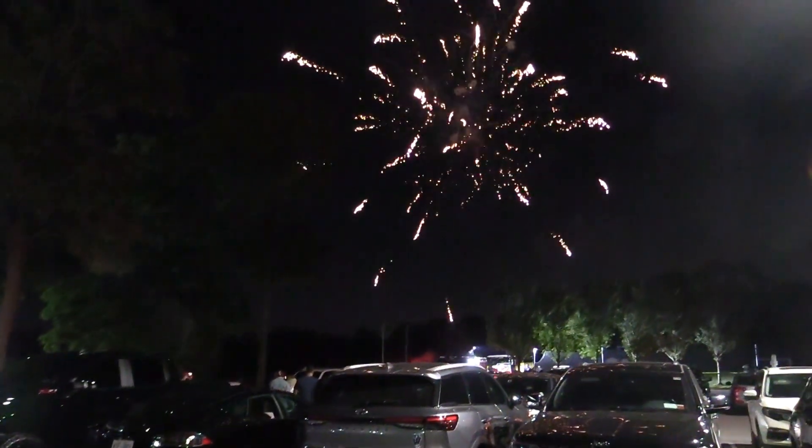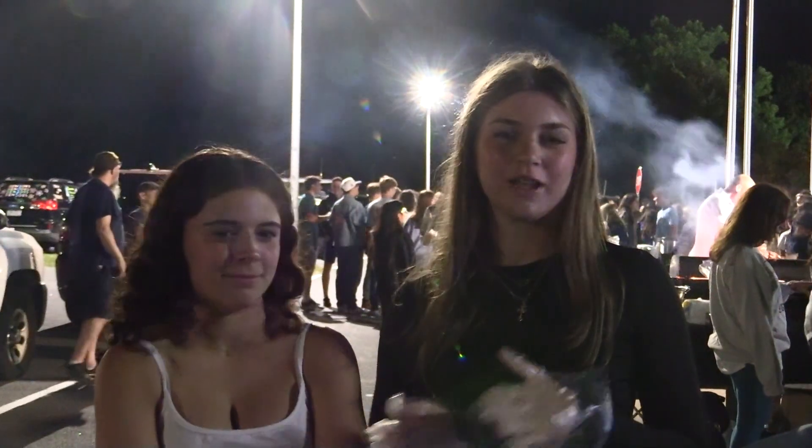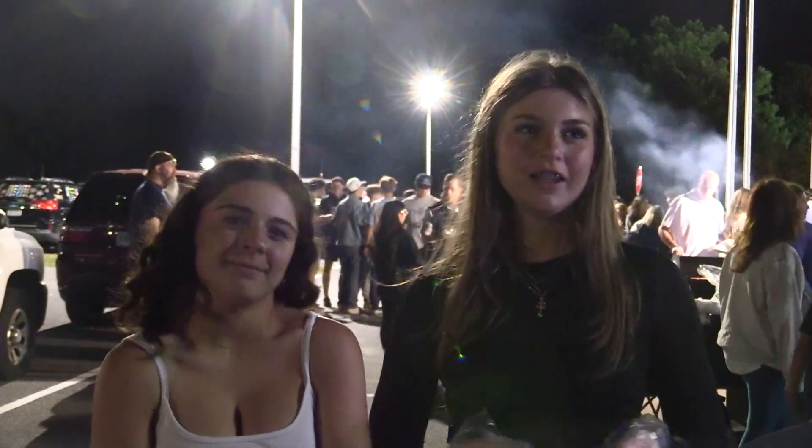What led you to choose this food? Well, the seniors and everyone above us took all the good options, so we did what we had left. Being sophomores and getting one of the last picks, it's always hard to get something that's good. We felt like garlic knots were kind of out of the box because the seniors and juniors weren't doing it — same with the other foods.